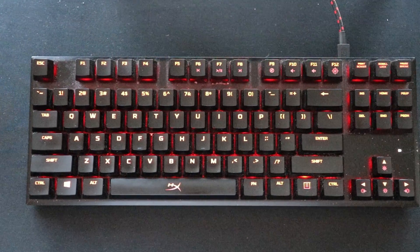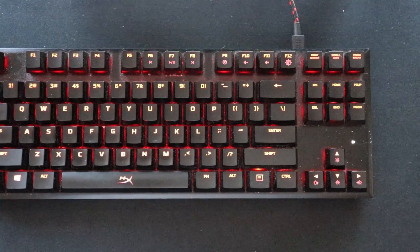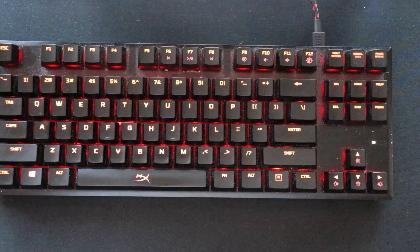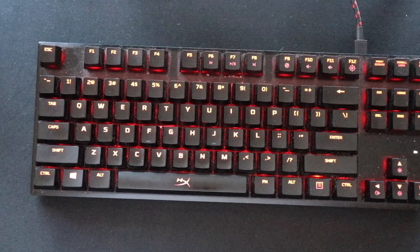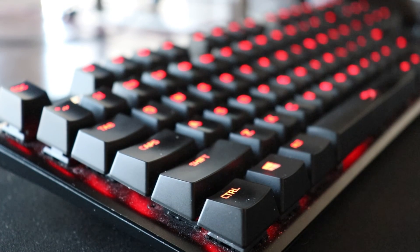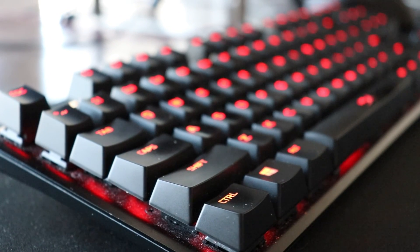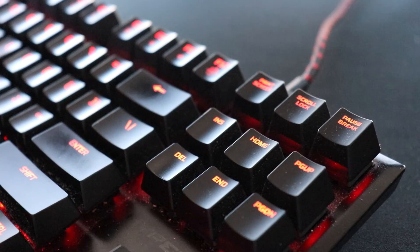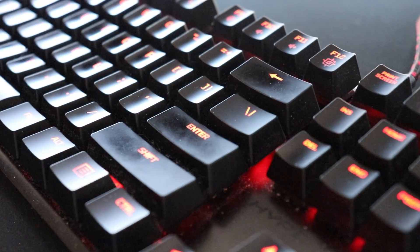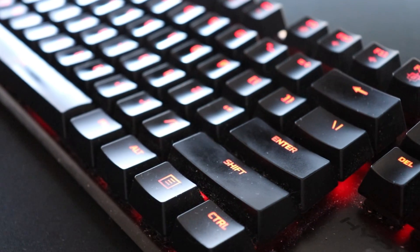Now the next thing I want to talk about is my keyboard, and this is my first mechanical keyboard that I've ever purchased. It is the HyperX Alloy FPS Pro TKL mechanical gaming keyboard. The keys and keyboard are really well built. It has Cherry MX red switches. It only lights up as red which is totally fine because red is my favorite color, and I really like that it's TKL because it has a nice small form factor and I don't use a number pad anyways.